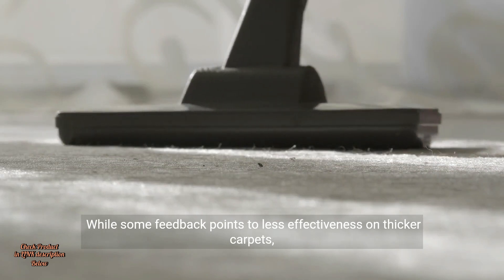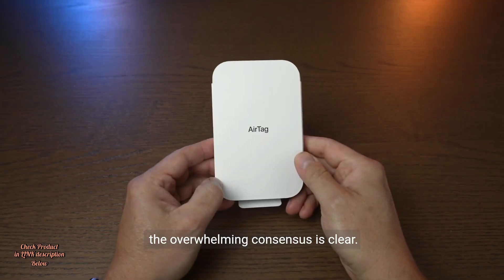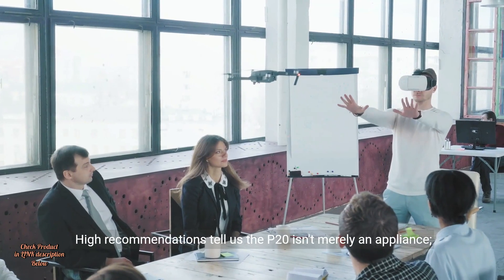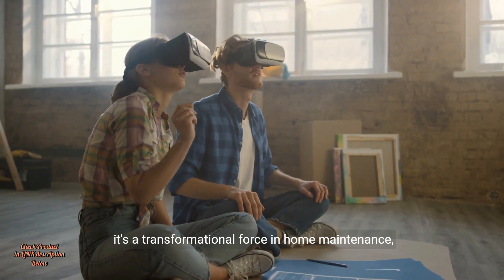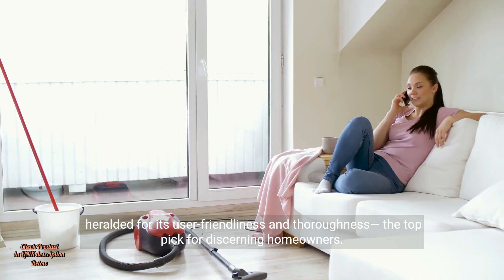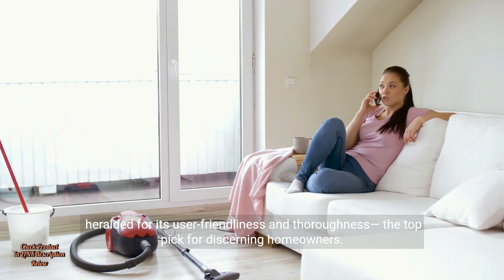While some feedback points to less effectiveness on thicker carpets, the overwhelming consensus is clear. High recommendations tell us the P20 isn't merely an appliance — it's a transformational force in home maintenance, heralded for its user-friendliness and thoroughness. The top pick for discerning homeowners.